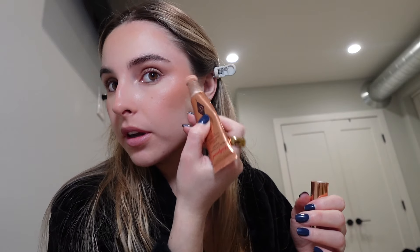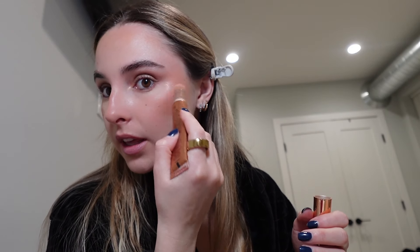Then I'm going to add some highlighter. This is the Charlotte Tilbury highlight wand. I put a little right on my cheekbones, a little on my nose, and a little here.